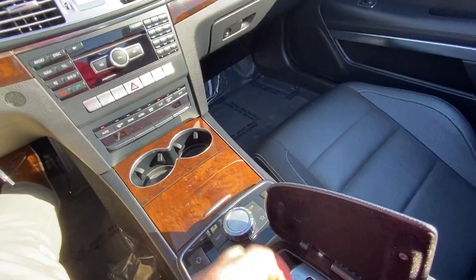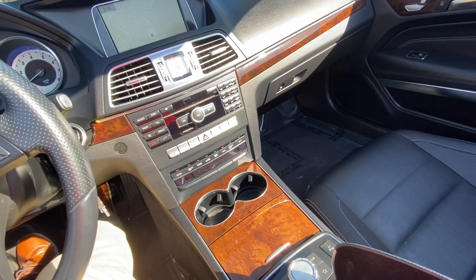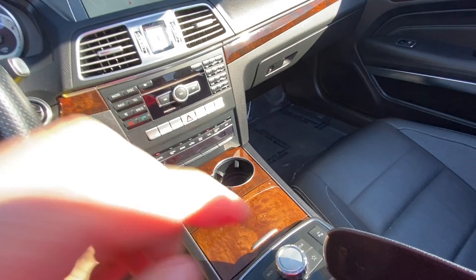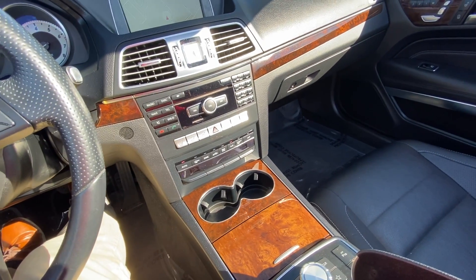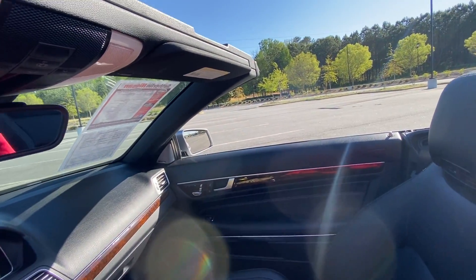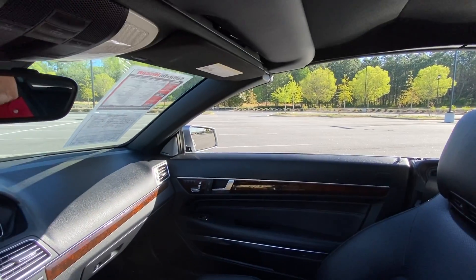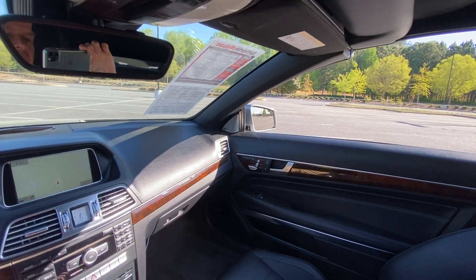Let me put the top back up. Here it comes — and now locking in there.